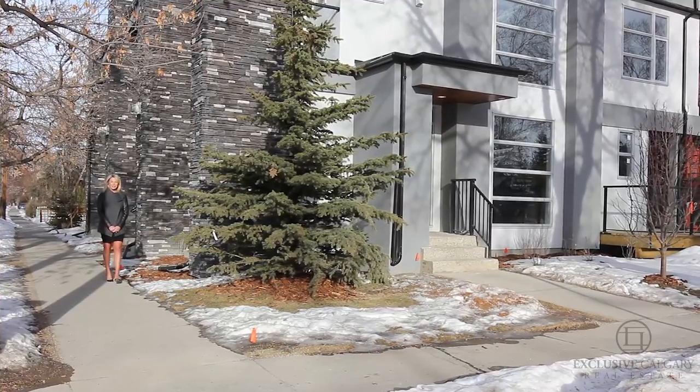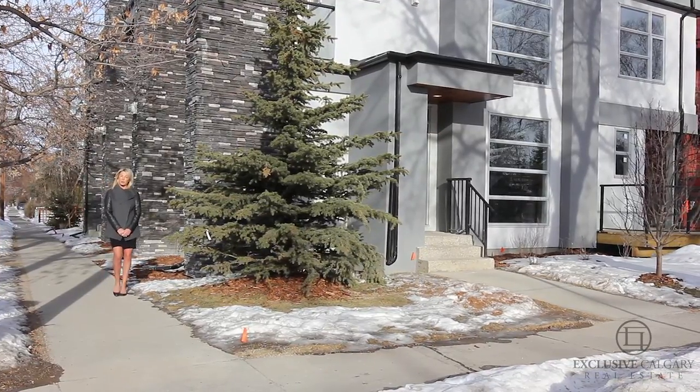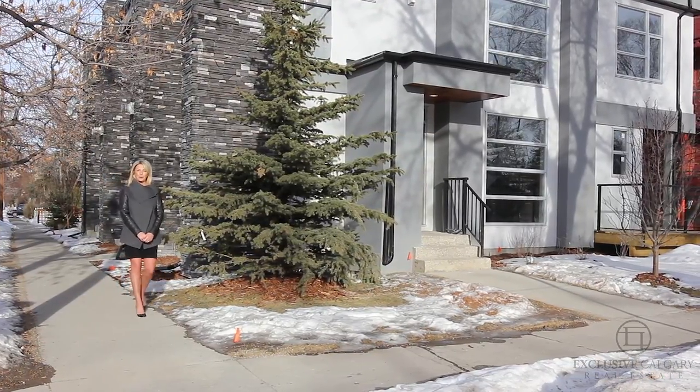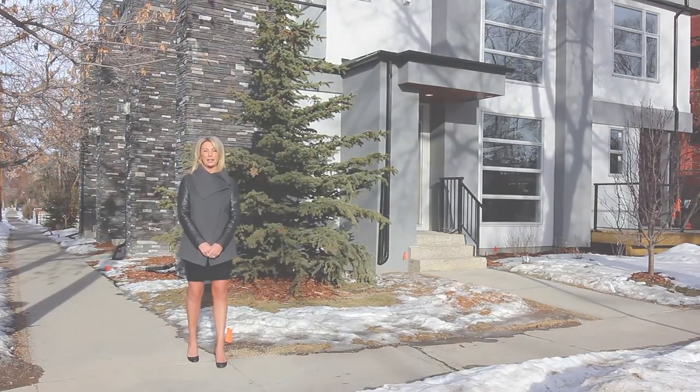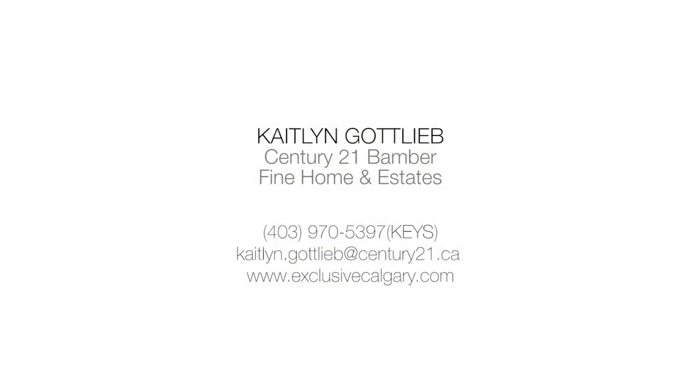For more information on the last remaining unit in this project, or for information on our upcoming fourplex in Montgomery, please visit us at www.exclusivecalgary.com or call me directly at 403-970-5397. Thank you, and we look forward to hearing from you.